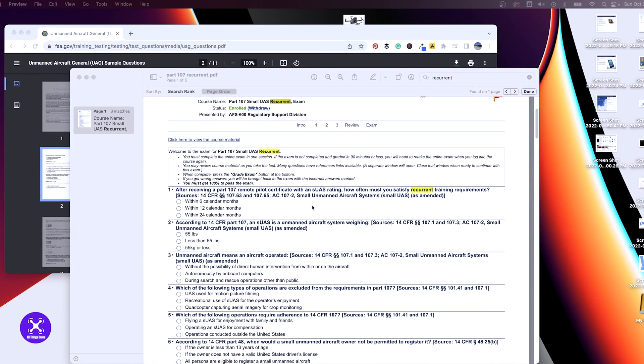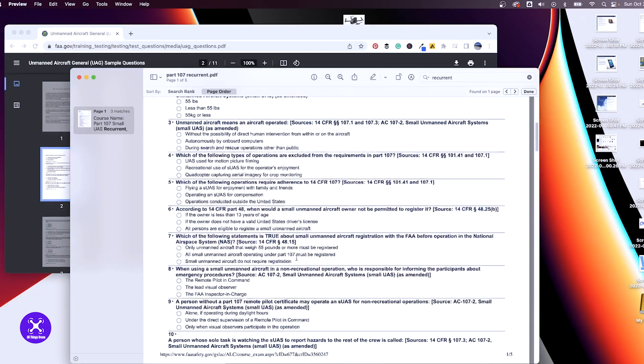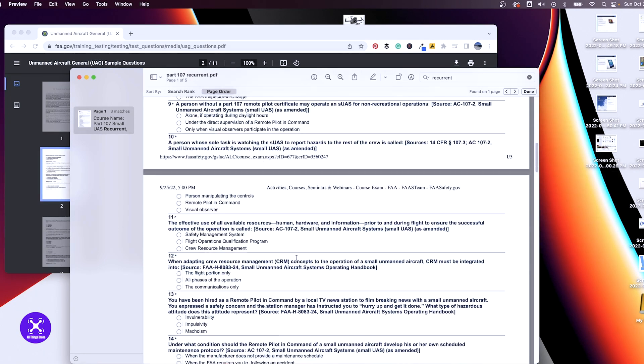You have to complete it in 90 minutes or less, or start over. You must get 100% to pass the exam. There are sample questions on things like who's permitted to register, the different roles of the remote pilot versus visual observer versus person manipulating the controls. You'll go over all of this in the training, and there are test questions throughout.